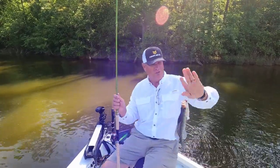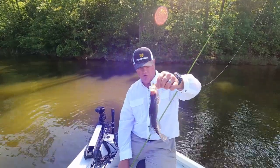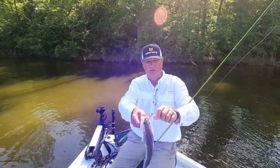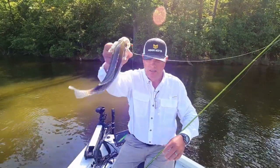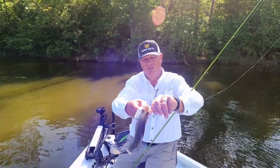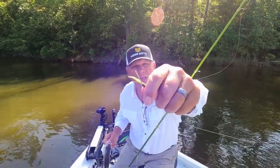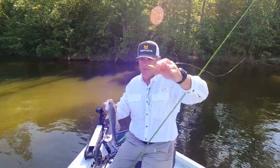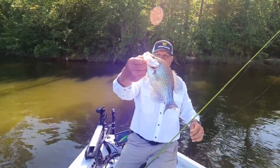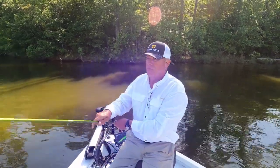Now let's make note of this. That's my vertical jigging rod — that fish bit the red green chartreuse tail hair jig. I had that gray shad-looking one on the bottom too. That's a good fish, 12-inch fish right there!